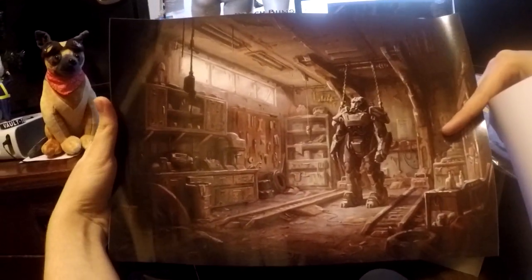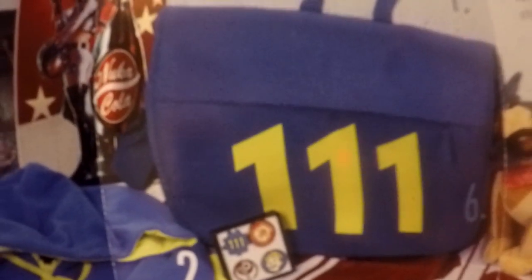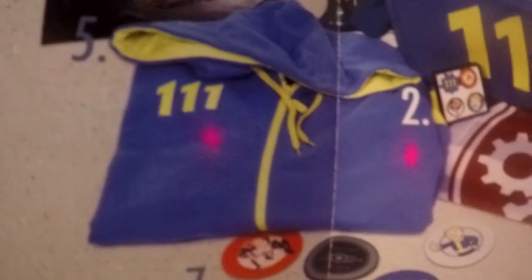And then let's see what the other one is — looks like some concept art from the game. Awesome. So two little posters right there that came with it, and it looks like that's about it. I'm really disappointed there wasn't like a bobble head — I already have one, but it'd be cool to have another one. And then we've got a little pamphlet right here that shows everything that came with it: the two posters, the Vault 111 laptop bag, the pin set, the hoodie, the coaster set, the flag, and then of course the plush doll.